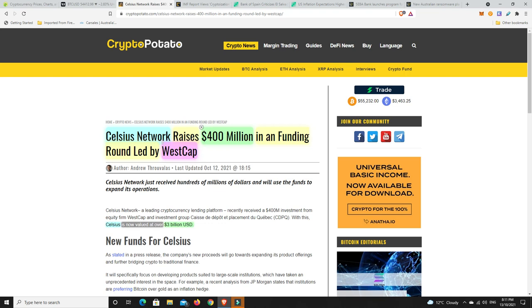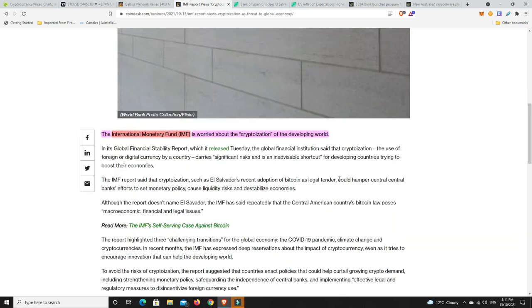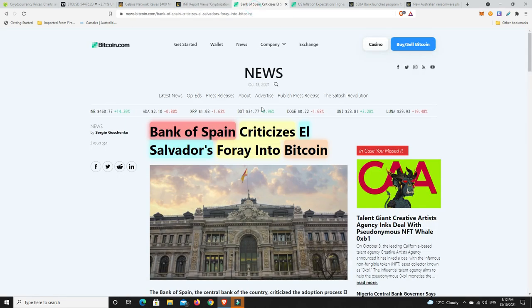Speaking of FUD - the IMF has brought out a report saying 'cryptoization' is a threat to the global economy. There are some parts I kind of agree with. The IMF is worried that the cryptoization of developing worlds is a concern, and I agree there are definitely concerning parts to it. Over here the Bank of Spain has come out and criticized El Salvador's foray into Bitcoin. They say the bank examines several pain points the country encountered while applying its Bitcoin strategy, and raises concerns about how some actions have been taken with little transparency.